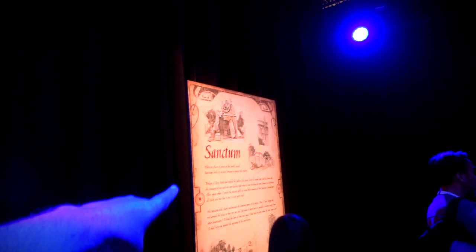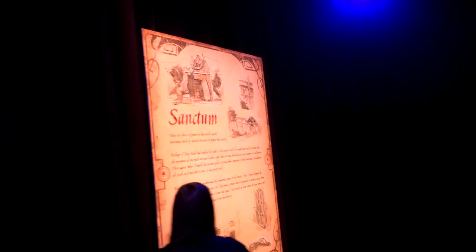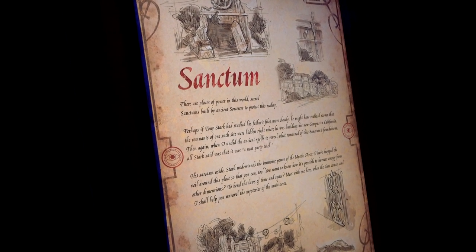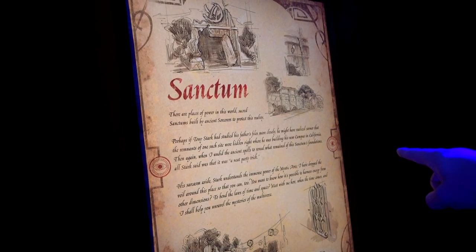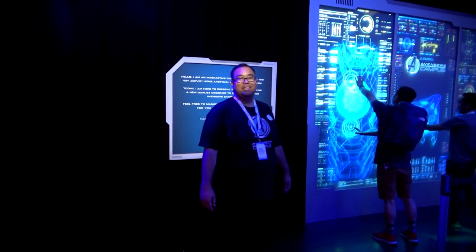Here's the Sanctum — or a Sanctum. But not THE Sanctum — not the New York one, or the Hong Kong one, or the London one. A different one that hasn't been around for a while, and Strange has unveiled it. There's been a lot of waiver text, but the short is: there was a Sanctum here. Stark happens to — his father — he read his father's files. His dad knew there was a site here. And it looks like this is that area where they'll do the whatever show.